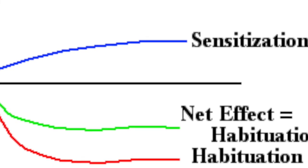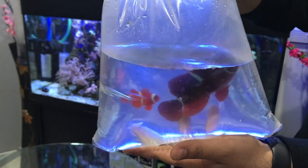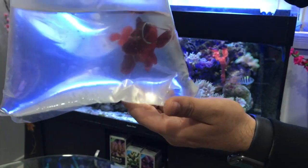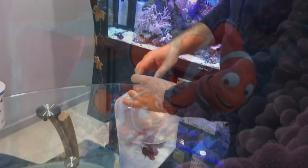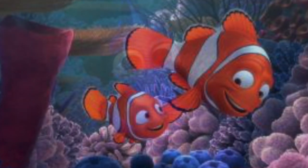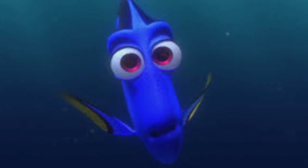This video will demonstrate the process of habituation for new marine fish entering a pre-existing marine home aquarium. You may recognise these clownfish from the famous Disney movie Finding Nemo. We will also be adding Dory, who is a blue tang, and some coral as well for this video.